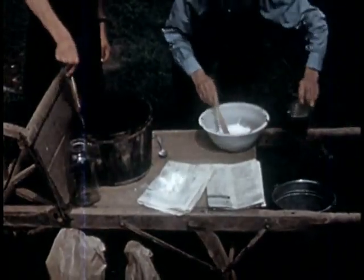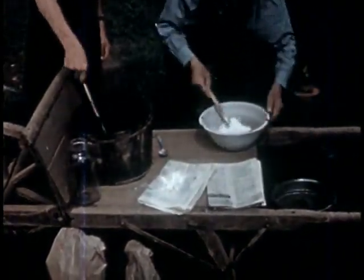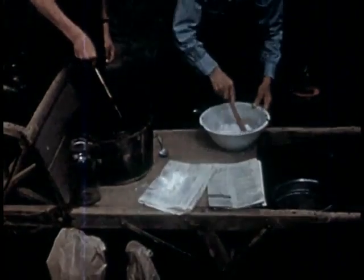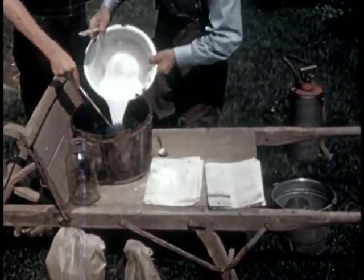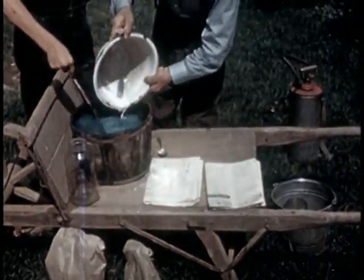He makes a thin paste of three ounces of hydrated lime and water. This is put into the pail, stirred, and the Bordeaux mixture is made.